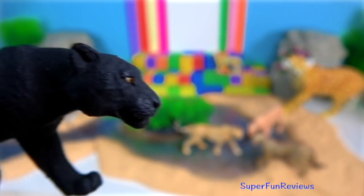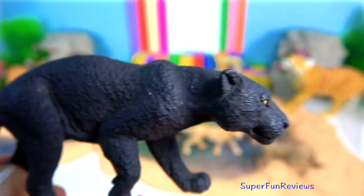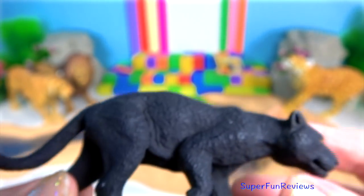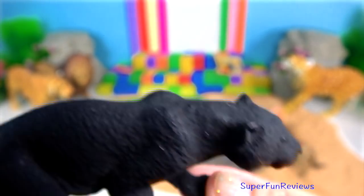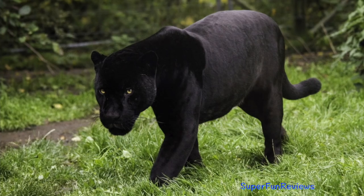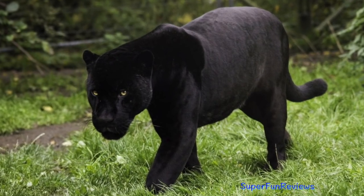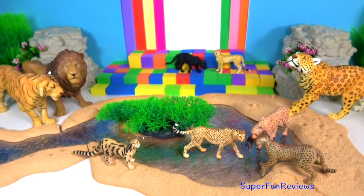Black panthers are in fact leopards with melanism, an excess of dark pigment. If you look carefully, you can see the spots through their black fur. In jaguars, the melanism is dominant. Consequently, black jaguars may produce either black or spotted cubs.